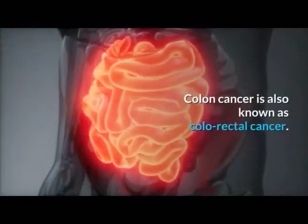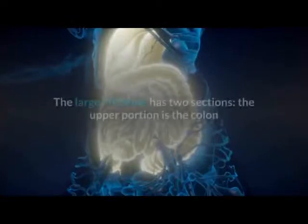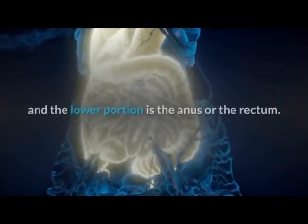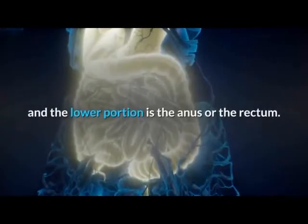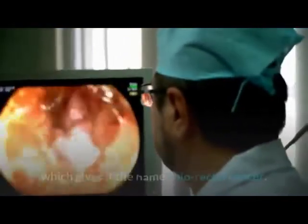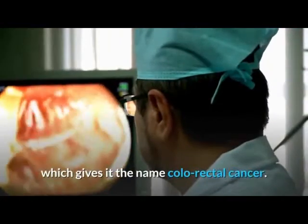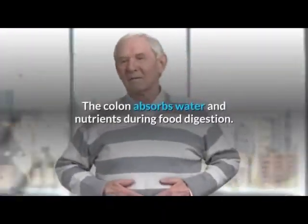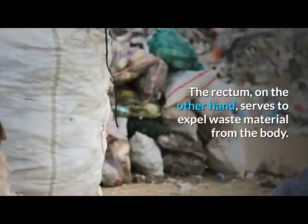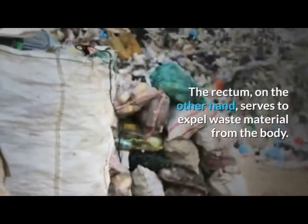Colon cancer is also known as colorectal cancer. The large intestine has two sections — the upper portion is the colon and the lower portion is the anus or the rectum. Cancer in the large intestine can spread over both regions, which gives it the name colorectal cancer. The colon absorbs water and nutrients during food digestion, while the rectum serves to expel waste material from the body.